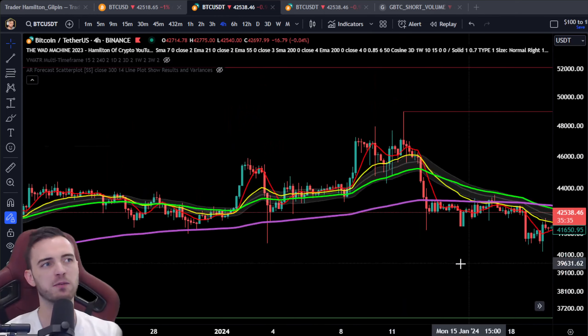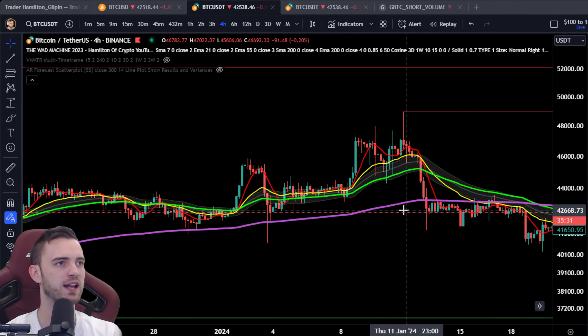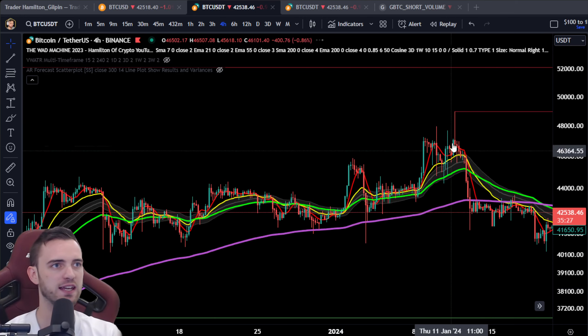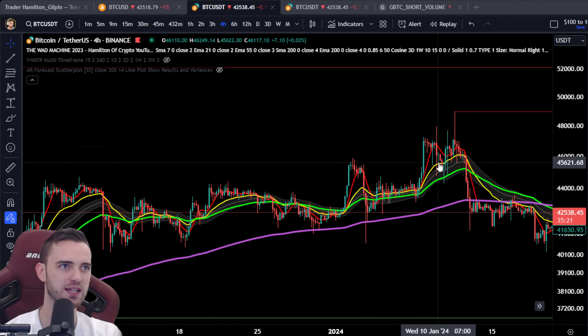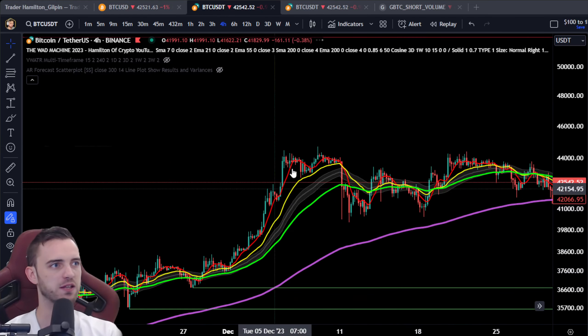And then we get another wave or we reverse. That's pretty much one of the ways you need to be thinking about momentum when you are trading. Same thing towards the upside — this was a very trappy area because we had the ETF news. Very similar thing: we come up, we test, we bounce, we break, we test, we bounce.